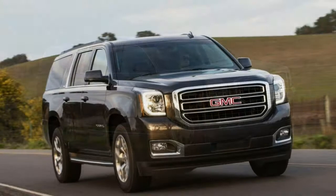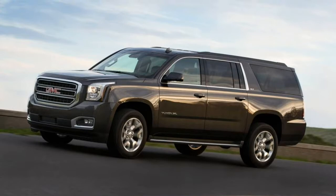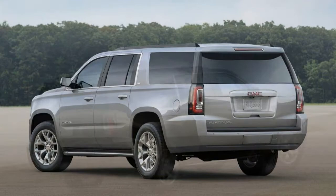Braking: stopping from 60 mph required 134 feet, which is average if not long for the class. In regular use, the brakes feel just okay with a relatively soft, long travel pedal — many competitors will perform better. Steering weight is adequate if not a bit light; steering feel is minimal but response is decent. Keep the Yukon on open roads and steering is predictable and easy.